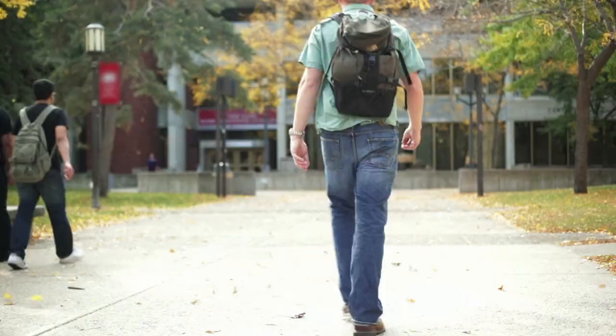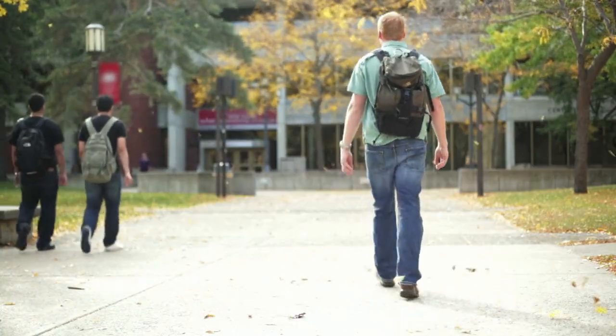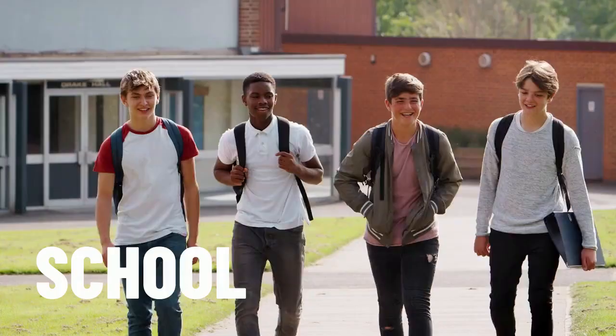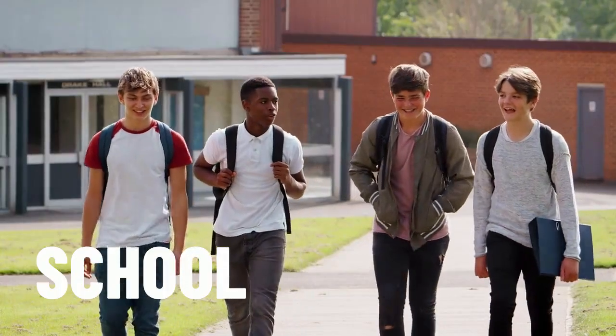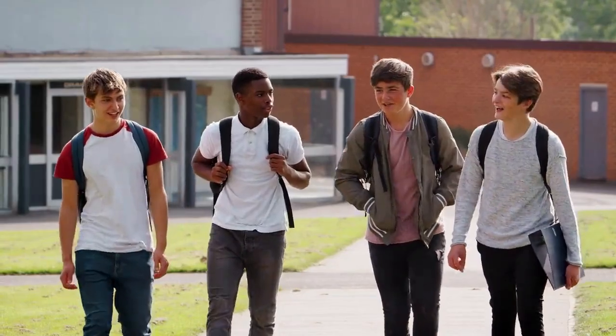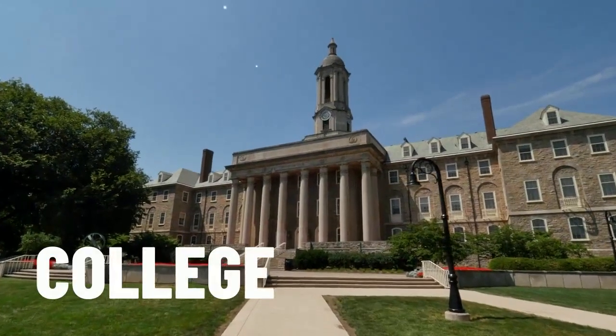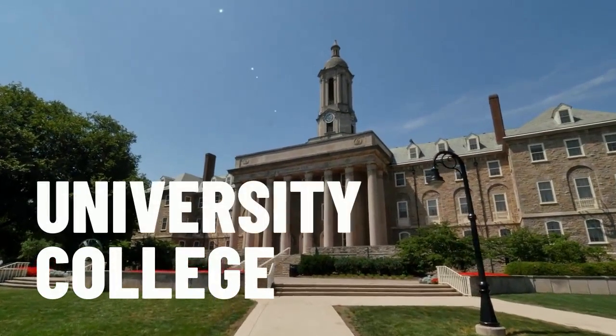Let's take a look at some educational institutions. First up we have school. Other places of education in the city include a college or a university.